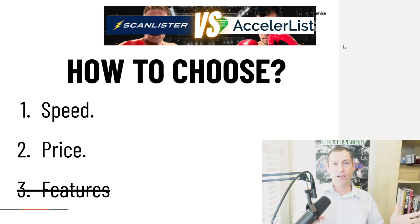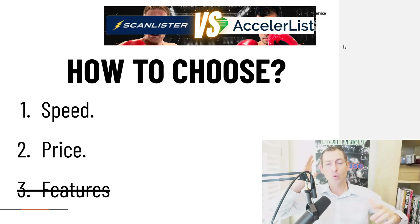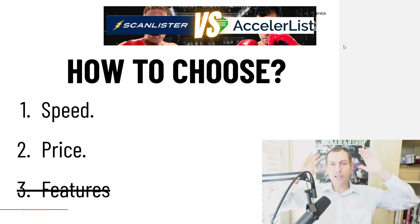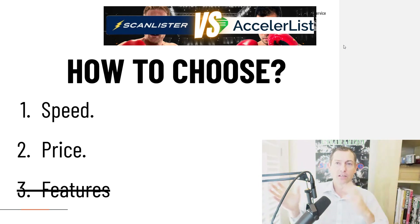What doesn't matter is features, because listing tools only do one thing. The difference between the worst and the best listing tool is going to be a pretty narrow margin. A tool either lists your items for sale or it doesn't, and beyond that it just doesn't matter. Features are just the bells and whistles that don't actually impact how fast you list something for sale. So to me it's very simple: speed and price. That's it.